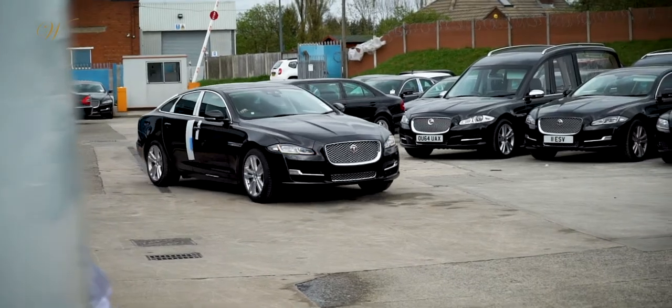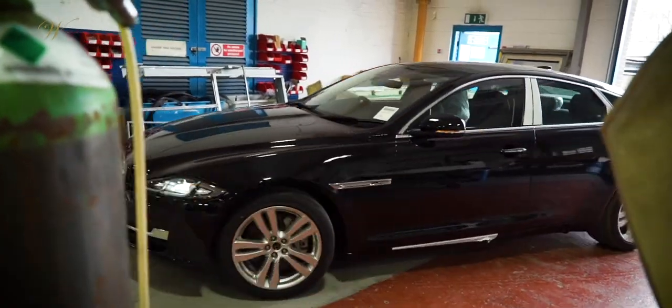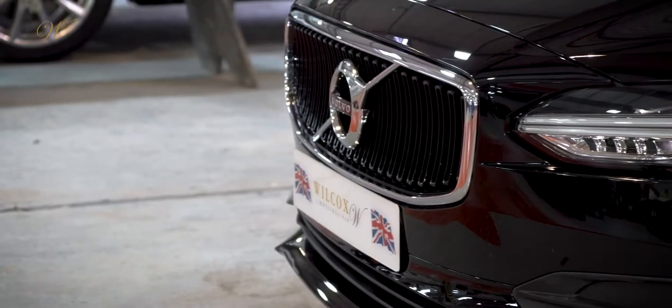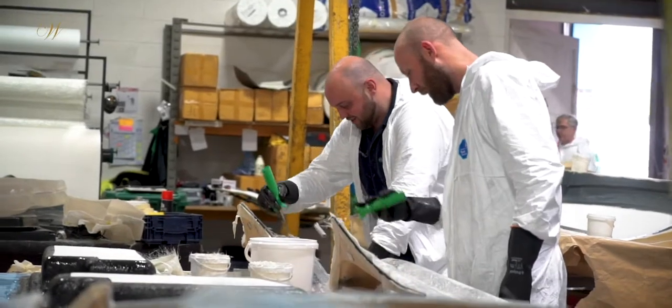Did you know that every limousine starts off life as an ordinary sized car? At Wilcox we use Jaguar and Volvo vehicles as the base models from which to create our limousines. The manufacturing process occurs over several stages.